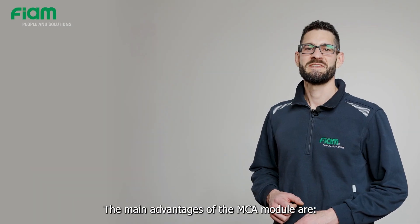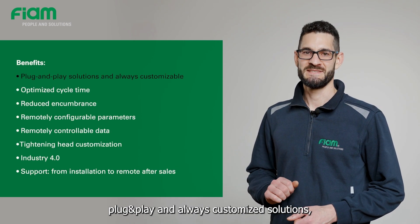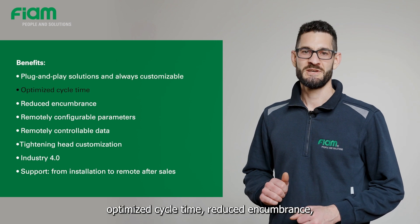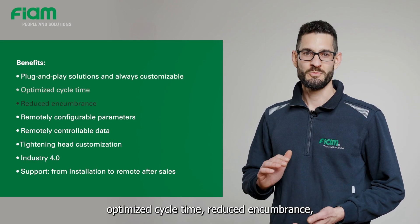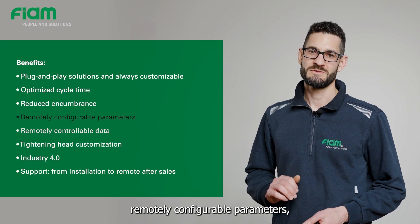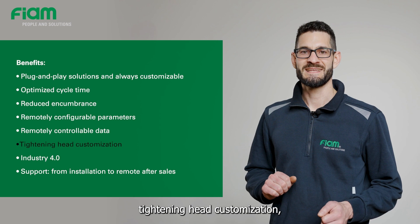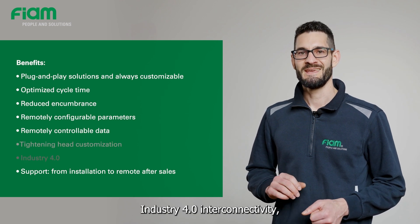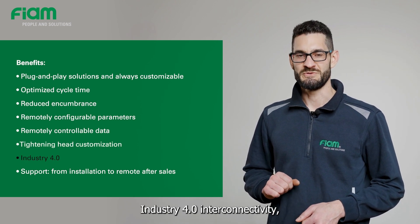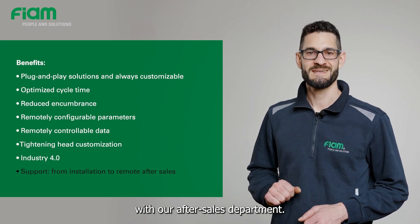The main advantages of the MCA module are: plug-and-play and always customized solutions, optimized cycle time, reduced encumbrance, remotely configurable parameters, remotely controllable data, tightening head customization, Industry 4.0 interconnectivity, and support for installation from remote with our after-sales department.